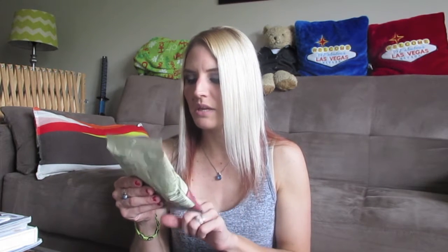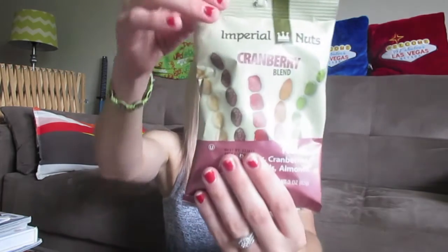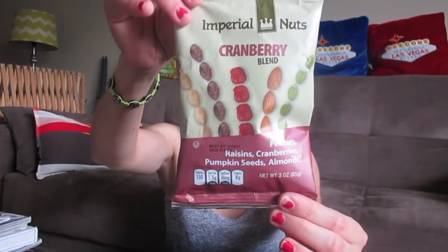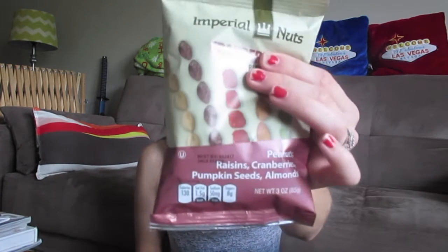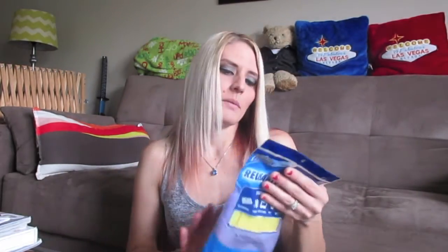I picked up one of these Imperial Nuts Great Cranberry Blend — with peanuts, raisins, cranberries, pumpkin seeds, and almonds. There was another one with more nuts but a lot of nuts give me a headache. This one mostly has nuts I'm okay with — peanuts and pumpkin seeds are fine, and almonds in small amounts. Just a nice little healthy snack, and it looks really tasty.